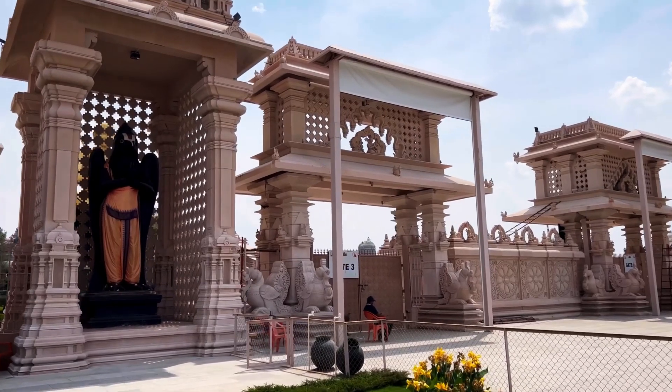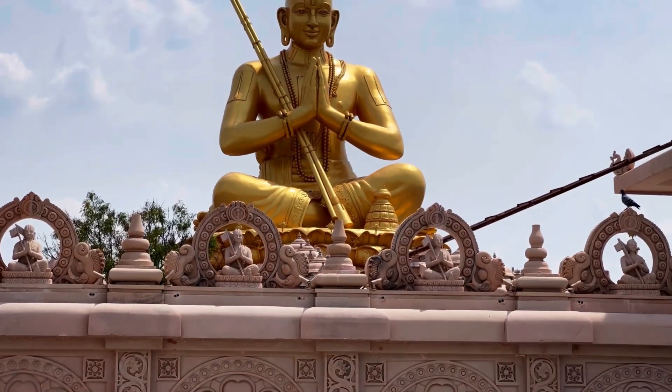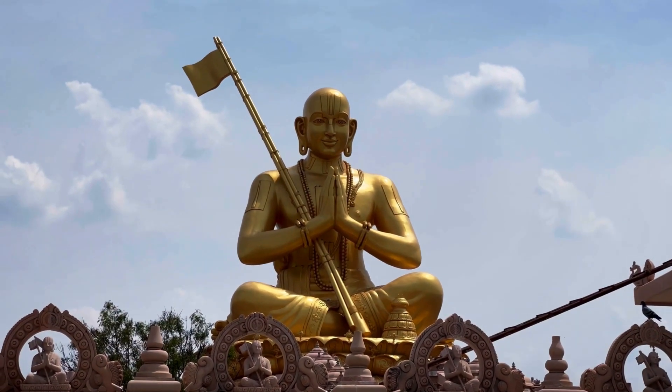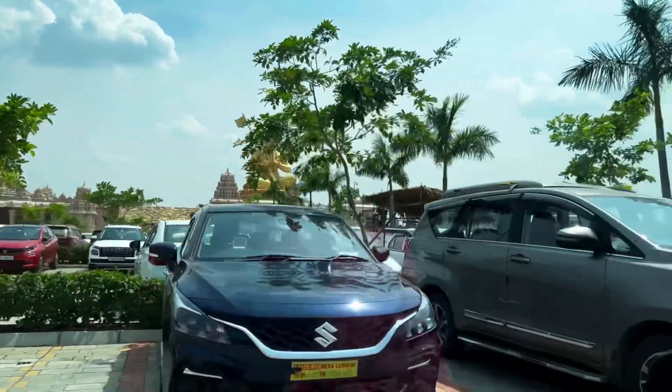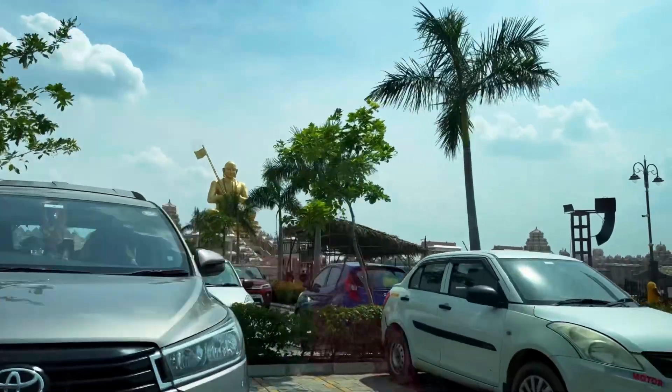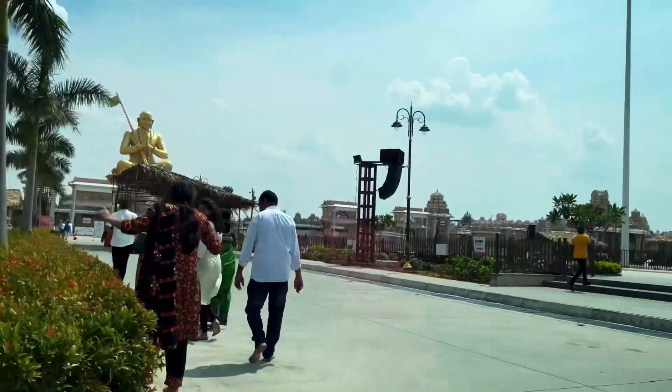It is built on a three-storey building called Bhadravedi. On top of this building is a lotus, which is 27 feet high, carried by 36 elephants. The statue sits over the lotus-shaped base called Padmapitam with folded hands and a soft smile on his face.